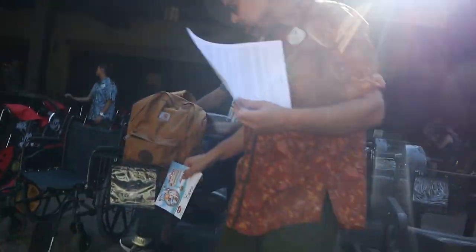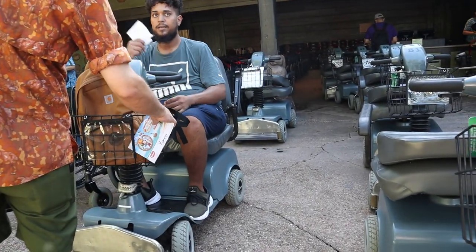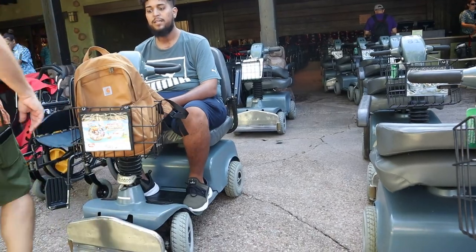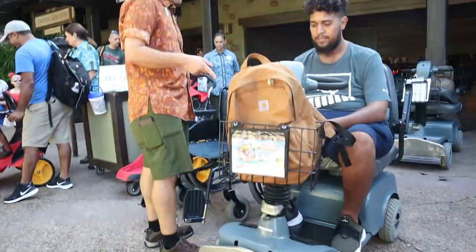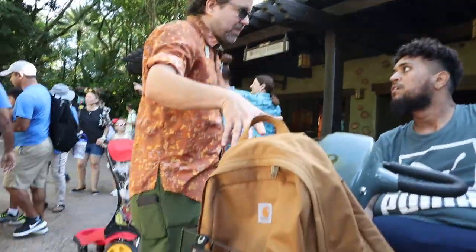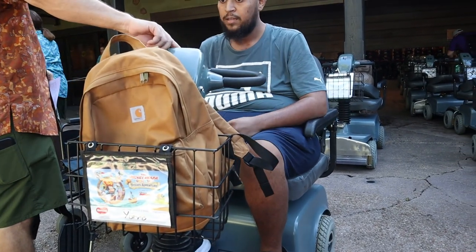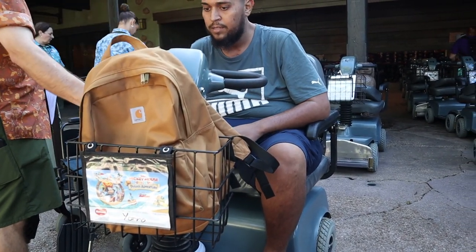We were able to purchase a scooter for Daniel so we won't have to keep paying for a scooter when we do long walks like a Disney World day or walks when we go other places. We were able to do that with the help of those who donated to our GoFundMe, so thank you so much. The GoFundMe remains open and will be linked down below — it helps us to pay for medical equipment as well as pay off medical debt, and we are so appreciative for your help.